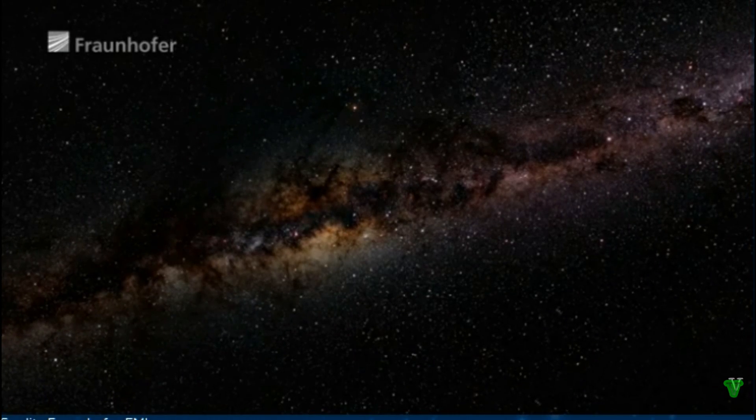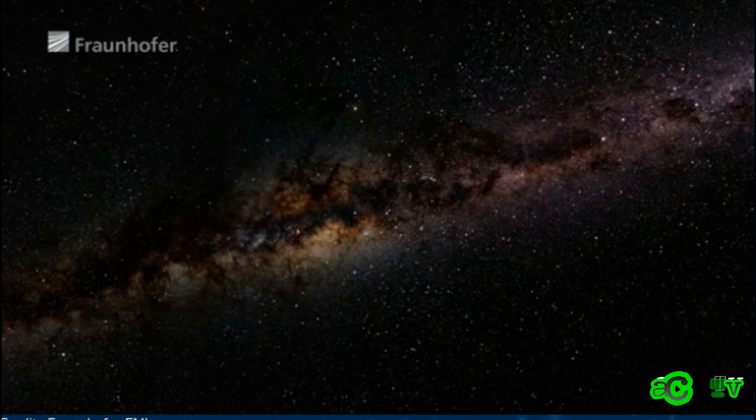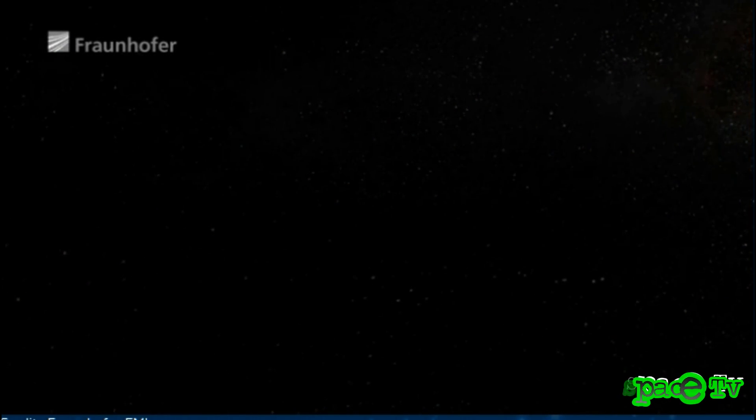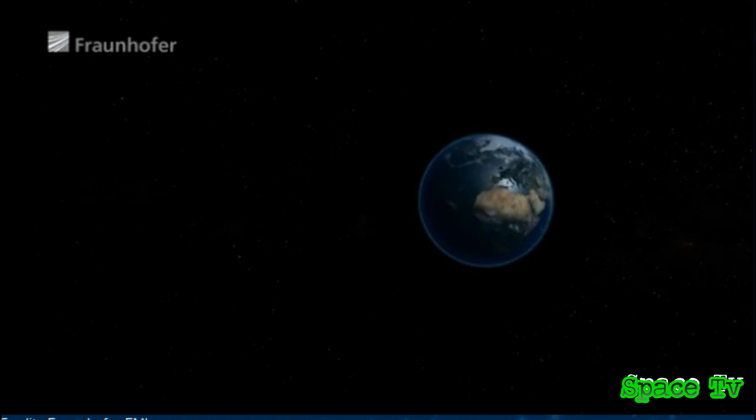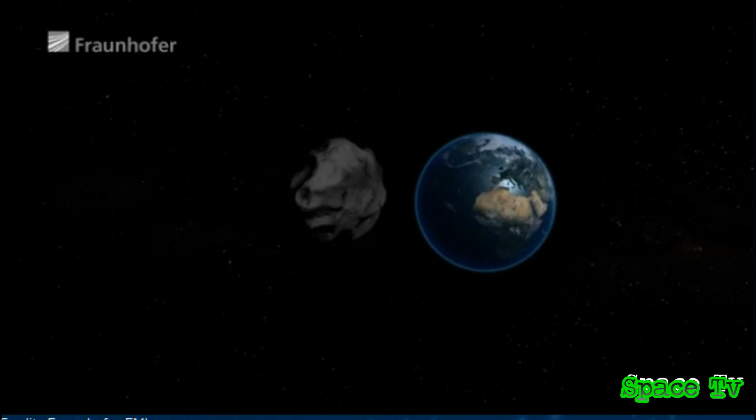Scientists think it is very likely that an asteroid capable of destroying a city will strike the earth every few hundred years. The result could be unimaginably catastrophic.